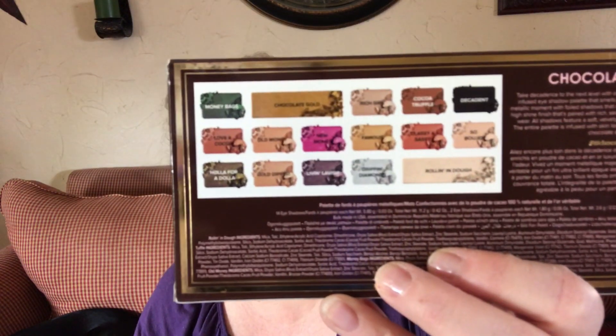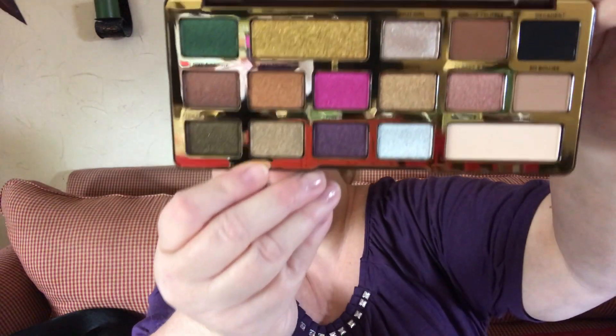Now the moment I've been waiting for — there are the colors right there. I wish I could smell this. Some of the colors are called Money Bags, Chocolate Gold, Decadent, So Bougie. It's so pretty — look at that. I can't smell a thing, but these are the colors. That is a beautiful palette.